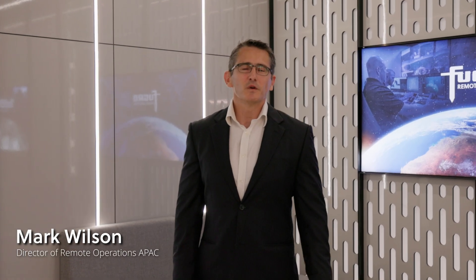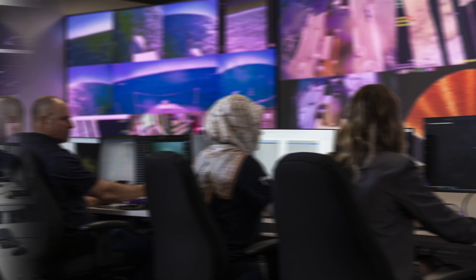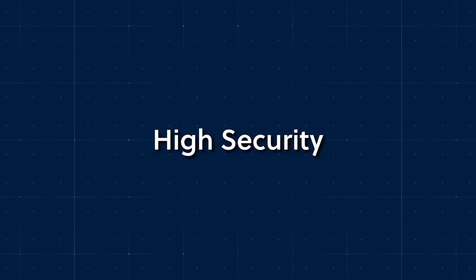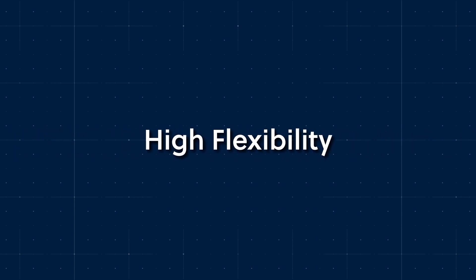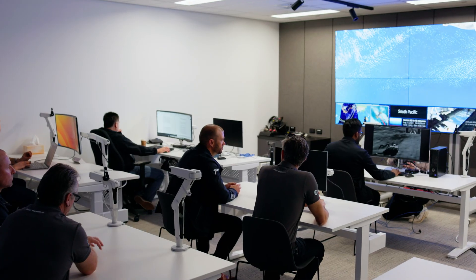Hi there everyone, my name is Mark Wilson and I'm the Director of Remote Operations here in Perth, Australia for Fugro. Today I'd like to take you on a guided tour of our facility. The facility was designed on the basis of reliability, security and flexibility. This offers our clients an operational facility that can be tailored for their specific business needs.